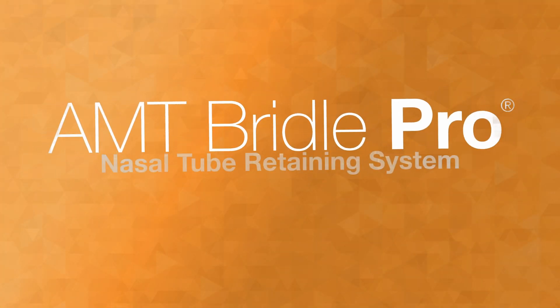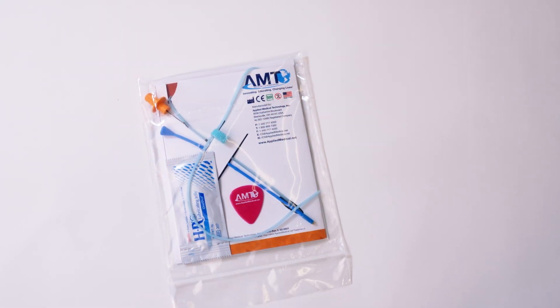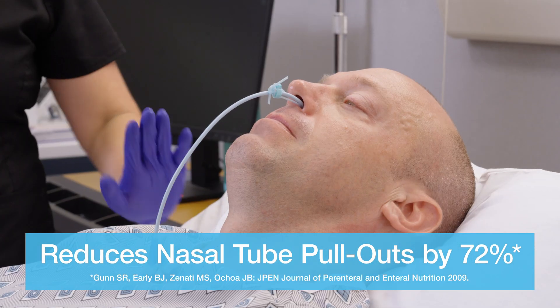With the impact of nasal tube pullouts in mind, why not bridle with the AMT Bridal Pro? The AMT Bridal Pro is a securement method used to discourage patients, young or old, from pulling on their nasal tube.